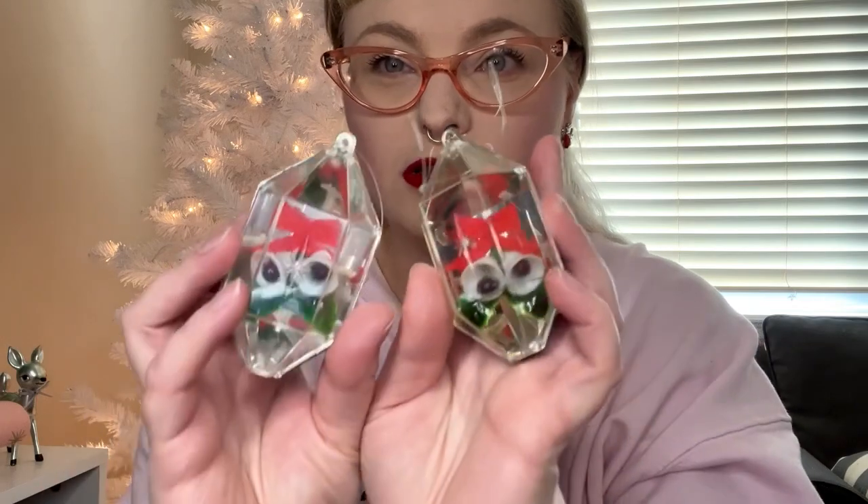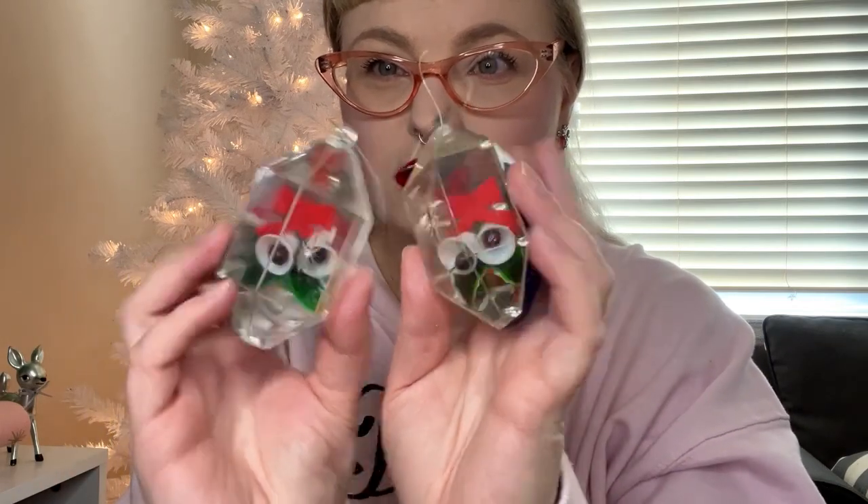Now for an actual vintage item — my mom was cleaning out her Christmas ornaments and remembered she had these little plastic things with a little bell encased inside. They have a mirror effect and a really bright blue on the other side. She gave me the matching set.